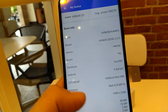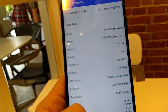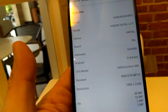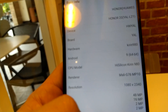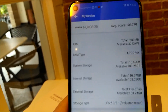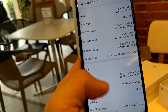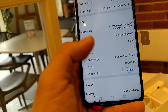Checking the device info: it's running Android 9, sports the Kirin 980 chipset, and the GPU is a Mali-G76. The rear camera is 48MP coupled with 16MP, 2MP, and 2MP. It has 8GB of LPDDR4X RAM and 128GB of UFS 2.1 storage — not bad at all.